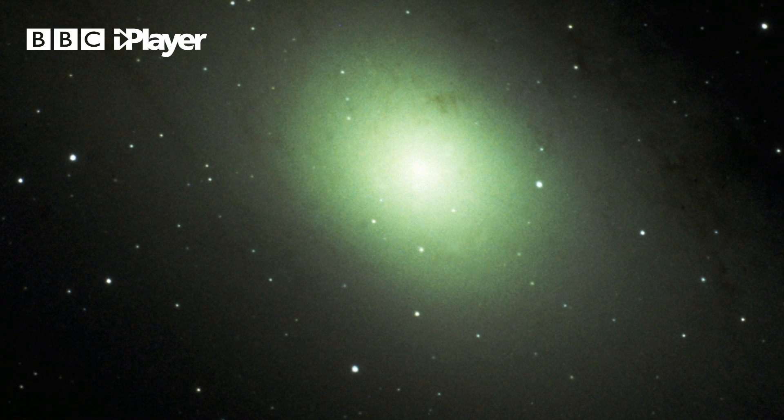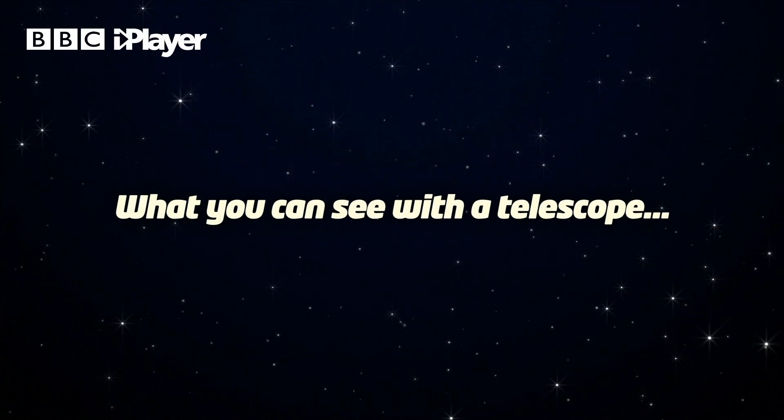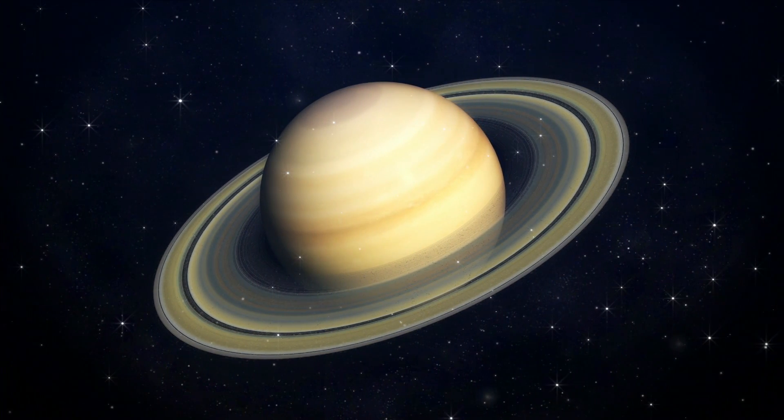A little fuzzy blob in the sky, but with binoculars it starts to become a bit clearer. With telescopes like this one here you can start to see lots of details on the planets — for example, the rings of Saturn going all around it.